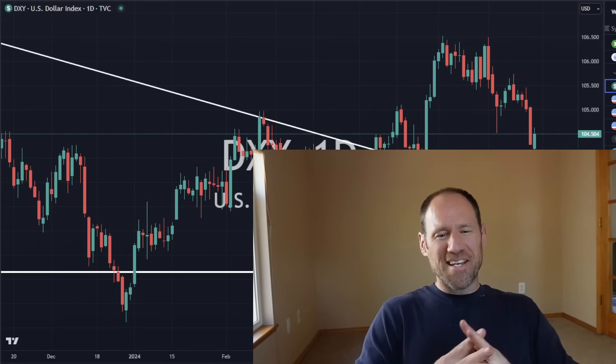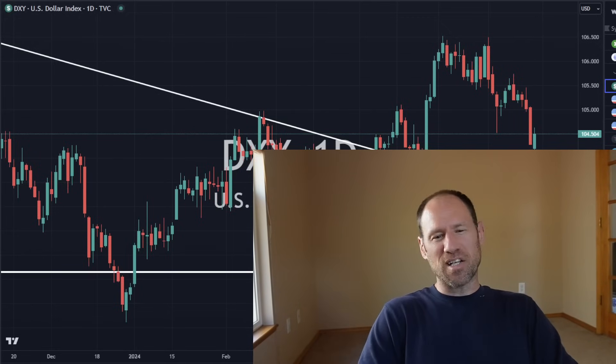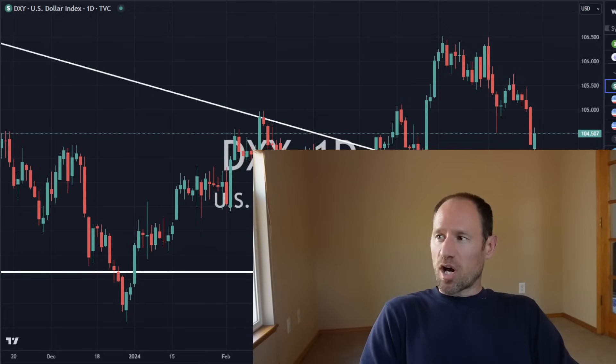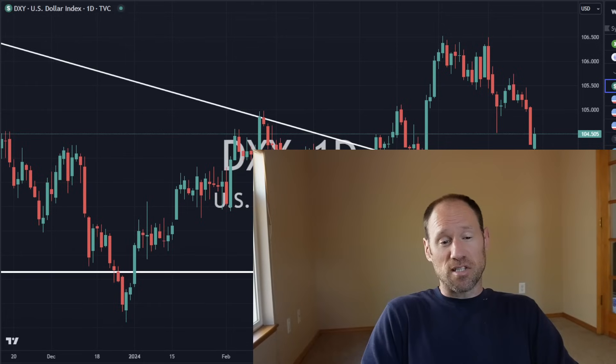Hey everyone, hope you're having a good day. My name's Andy, my channel's Finding Value. Today we're going to do our daily technical analysis update of commodities, work our way through the dollar, yields, precious metals, and commodities ETFs that I follow.